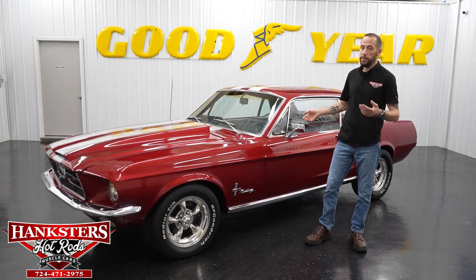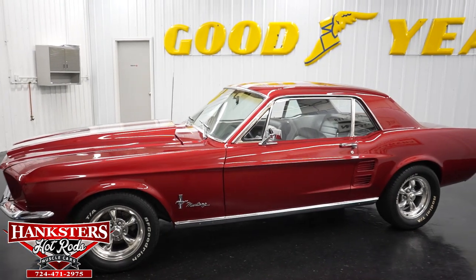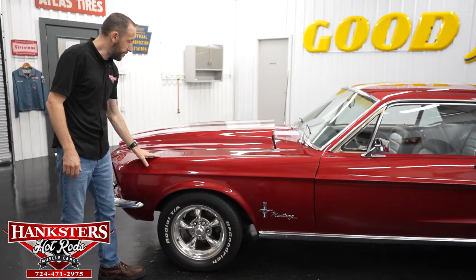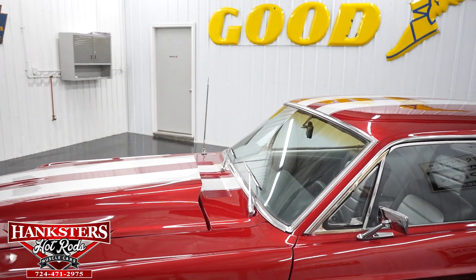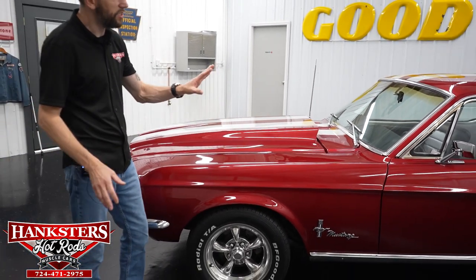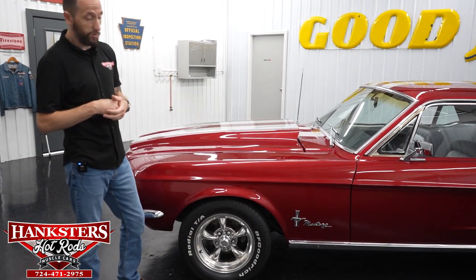We're going to move right into our newest addition. What we have for you today is this beautiful 1967 Ford Mustang. First thing you notice about it is the colors — it's in a beautiful red. We do have stripes on the hood, roof, and trunk area in silver. The paint on the car is beautiful, really has a nice shine on it, and really stuns out in the sun.